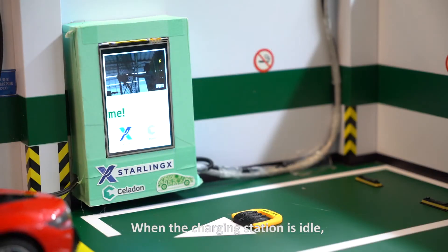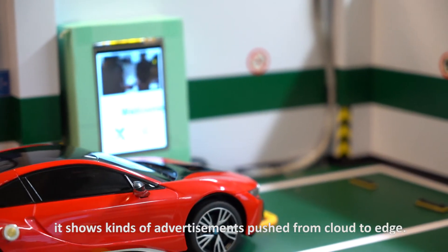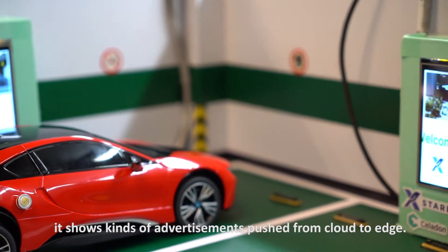When the charging station is idle, it shows ads of advertisement pushed from cloud to edge.